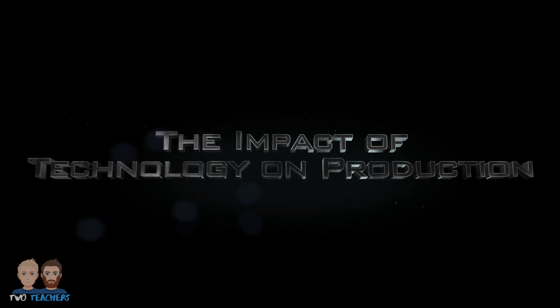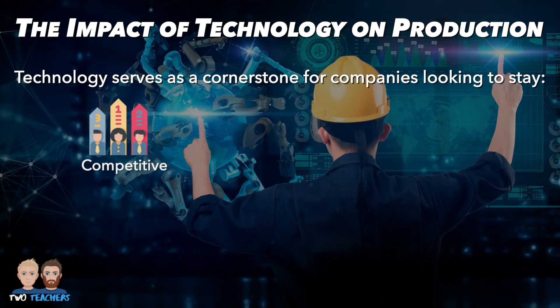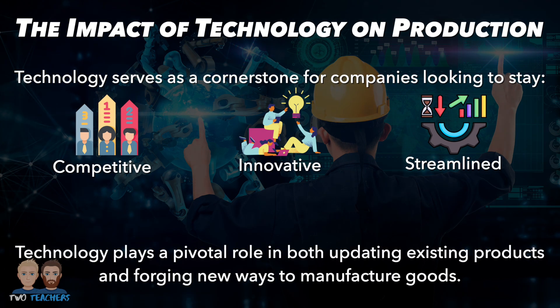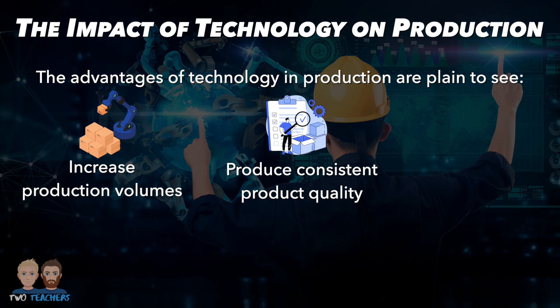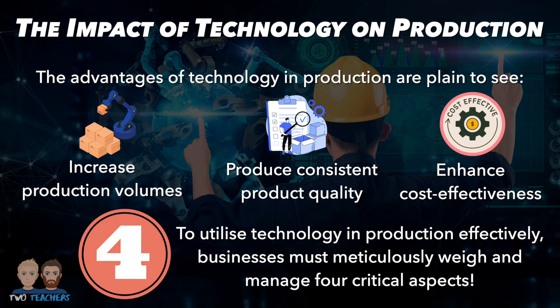In today's rapidly evolving business landscape, technology serves as a cornerstone for companies looking to stay competitive, innovative and streamline their production processes. It plays a pivotal role in both updating existing products and forging new ways to manufacture goods. The advantages of technology in production are plain to see and have allowed many businesses to increase production volumes, produce consistent product quality and enhance cost effectiveness. However, utilising technology effectively requires businesses to strike a delicate balance to ensure that its disadvantages do not overshadow its advantages.